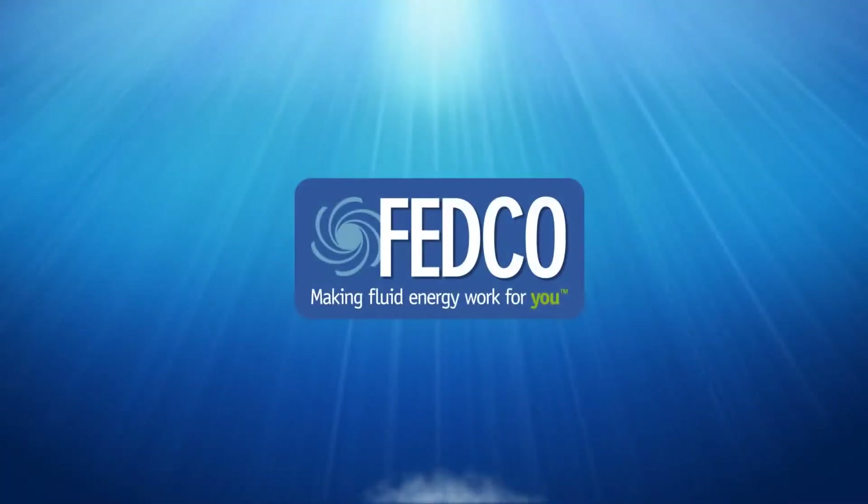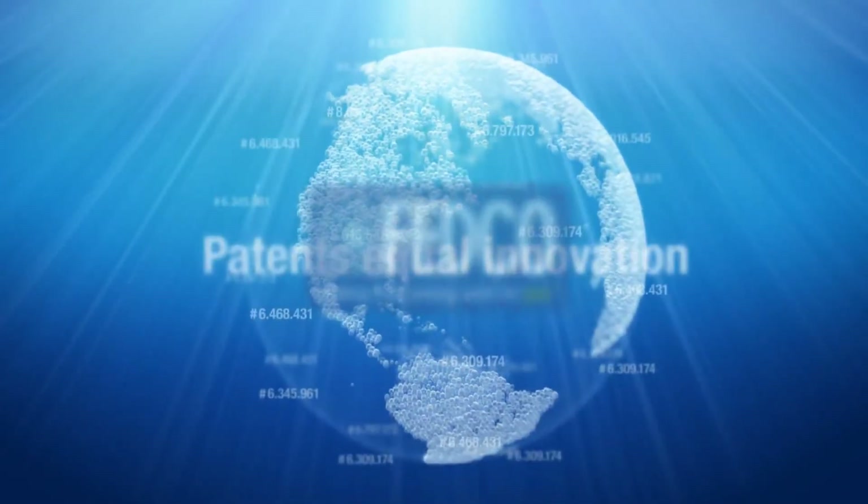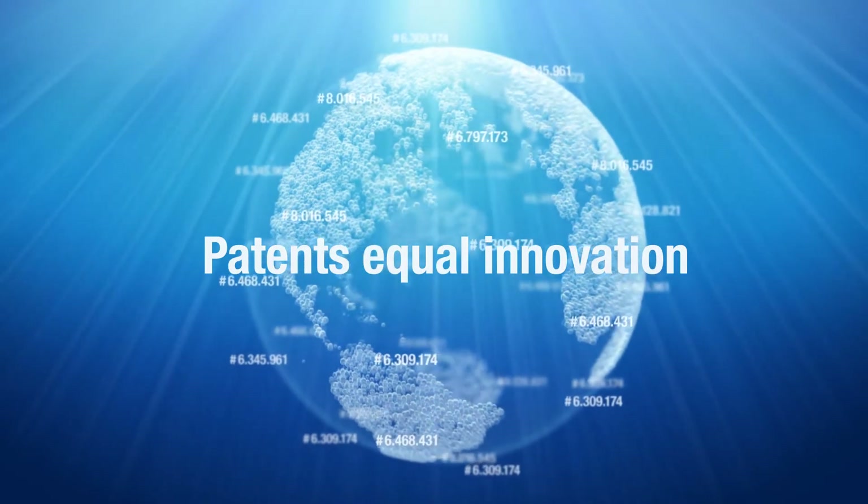Fedco is the innovation leader in pumping and energy recovery technology solutions. Our mission is making fluid energy work for you.